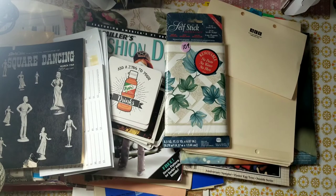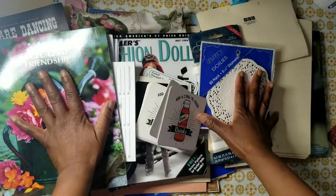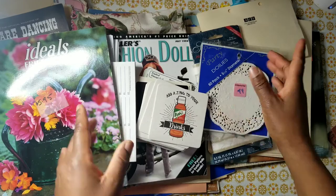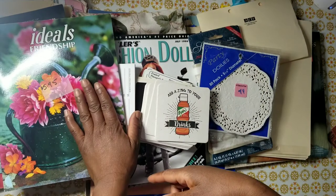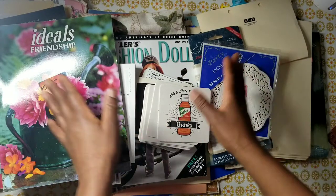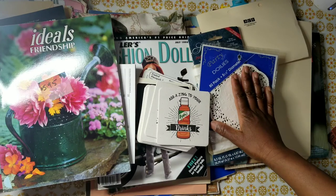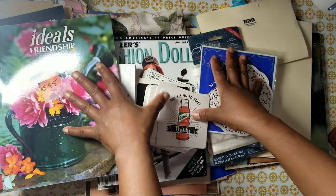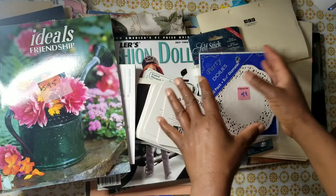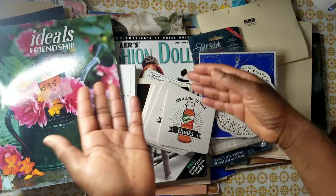This box also comes with wallpaper and a pack of doilies. That's it for this thrifted junk curated box. Keep in mind I'm switching out the fashion doll magazine for another magazine. If you're interested, email me at biblescraps@yahoo.com. Future boxes will be similar but the extra goodies will vary — it might be additional magazines or newspaper.